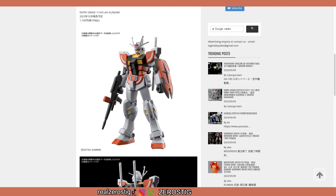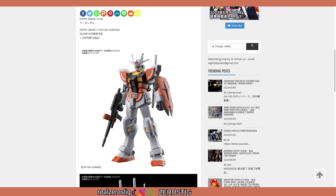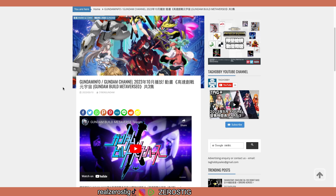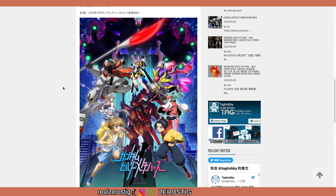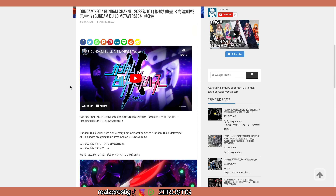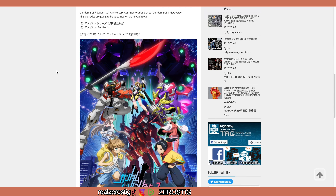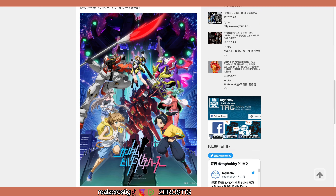Now if you're wondering what Gundam Build Metaverse is — it's the new Gundam series. As you can see here is the new poster, and this is pretty much the next Gundam Build series. That's pretty much what you're getting here.